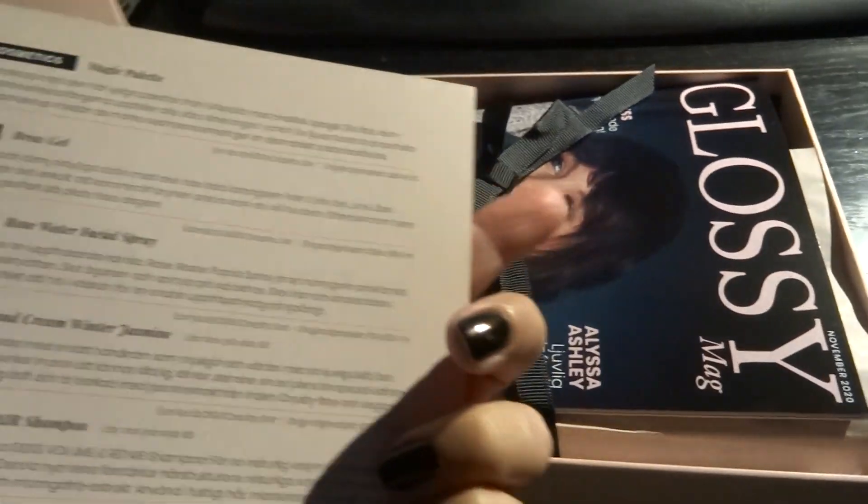Let's see if I can do this one-handed without breaking anything. And here we have the items — I see one, two, three, four, five — so I'm going to look at the card.